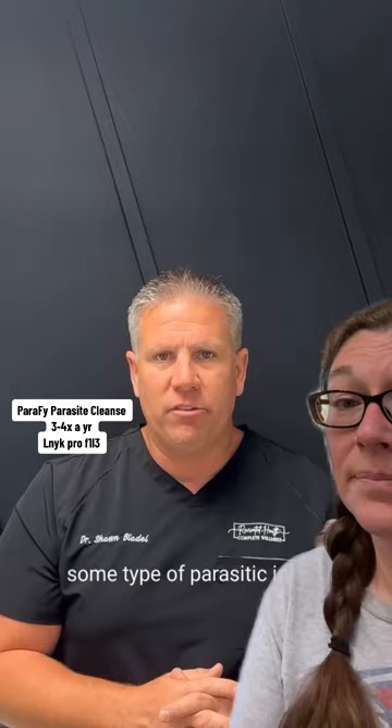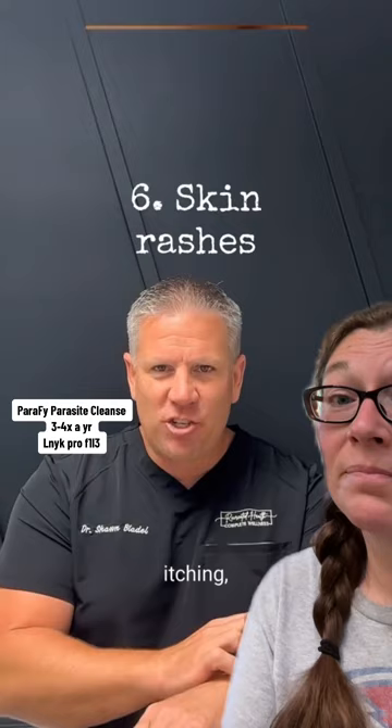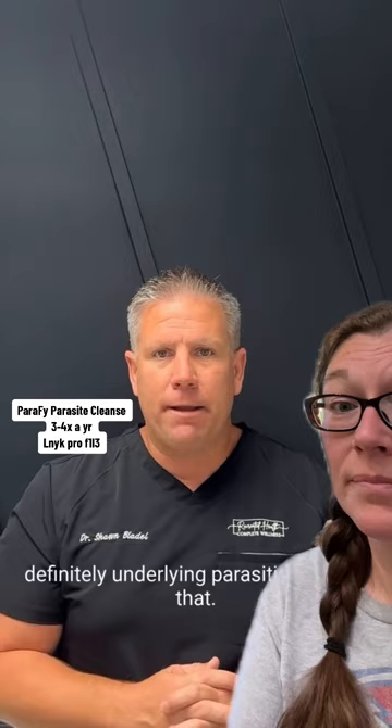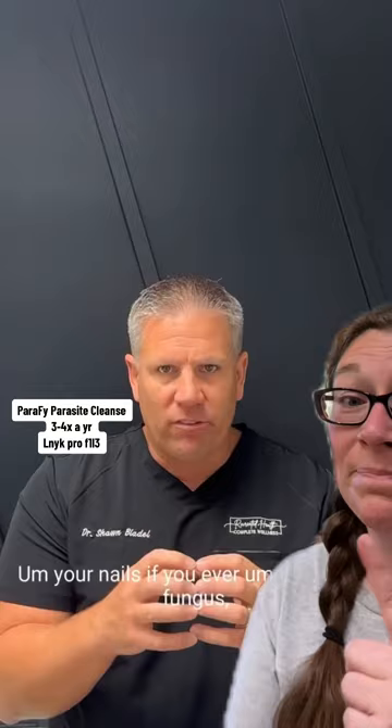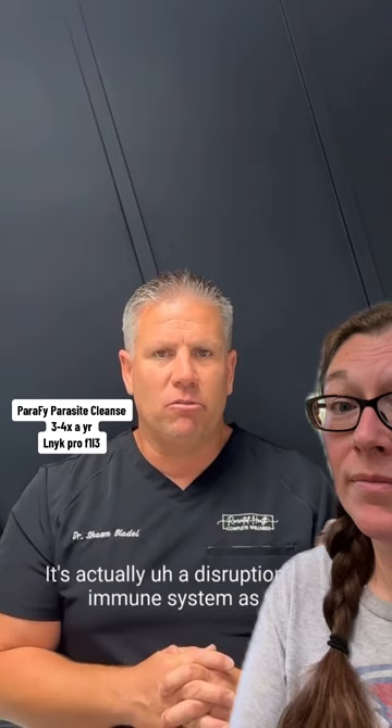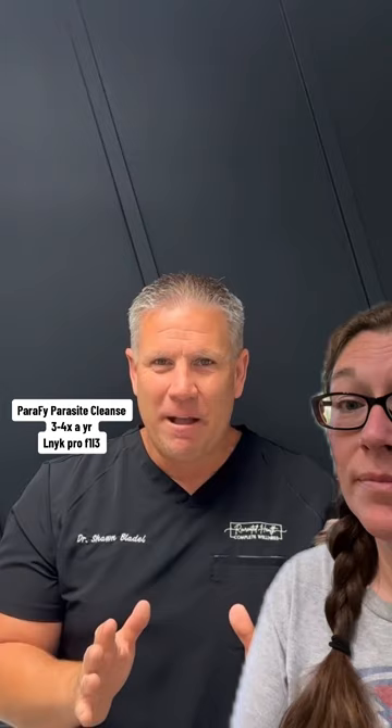Skin issues are another sign. If you've got any type of rash, itching, feeling like your skin is crawling, or something's on your leg but you don't see it — if you have eczema or psoriasis, there is definitely an underlying parasitic risk. Your nails too: fungus is a big one, but especially biting your nails. Children do this a lot — parasite problem for sure. White marks on the nails indicate zinc deficiency, and parasites love zinc, so they'll eat it.